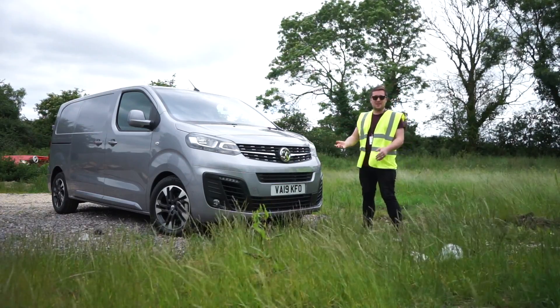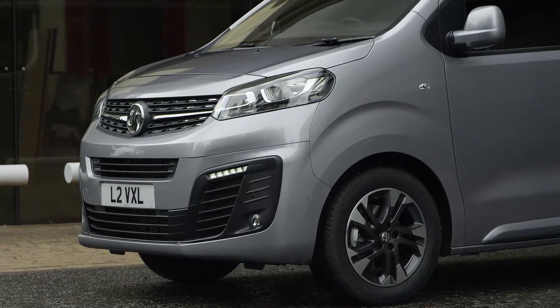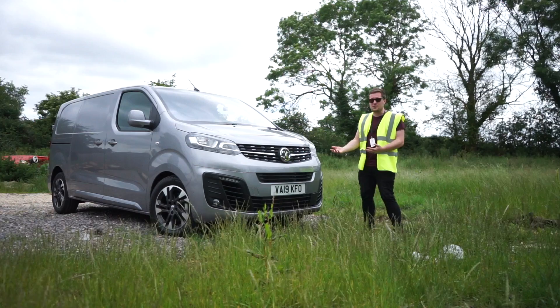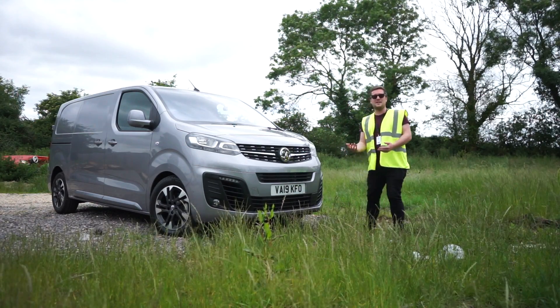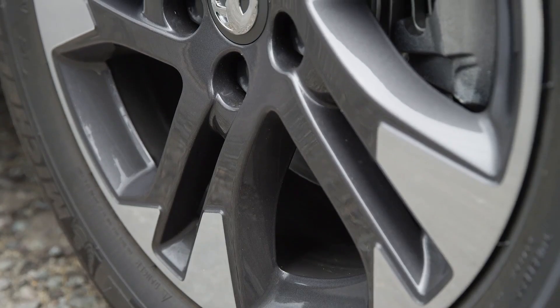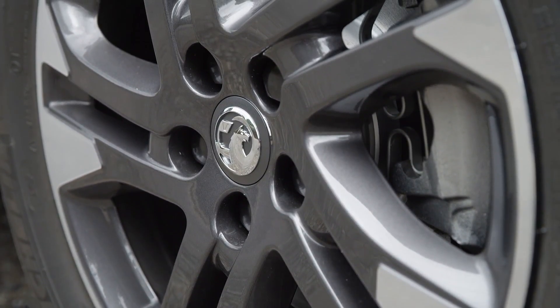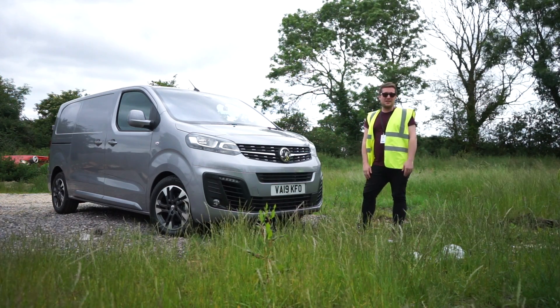Outside, it's completely redesigned. Looks nothing like the previous generation Vivaro, but looks great. It's really sporty. This is a higher end trim, but even in the bottom end it looks great. You can have 17 inch diamond cap alloy wheels, bundles of technology — everything you could possibly ever want within an easy van platform.